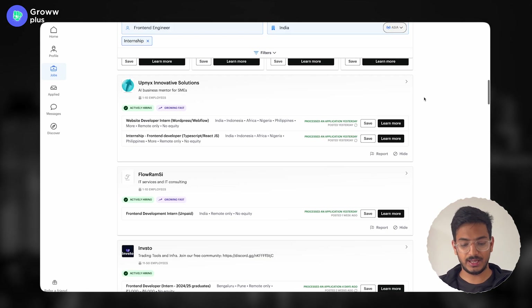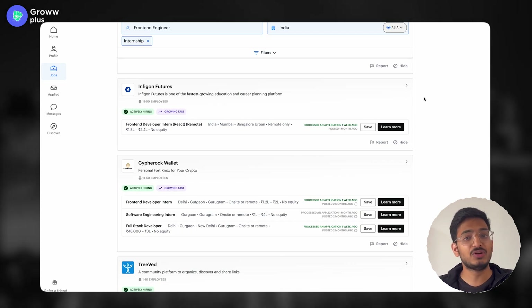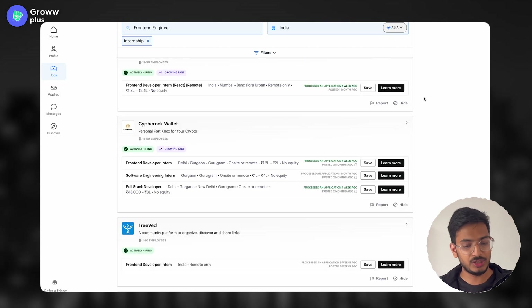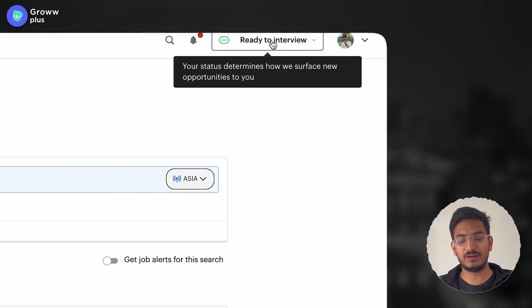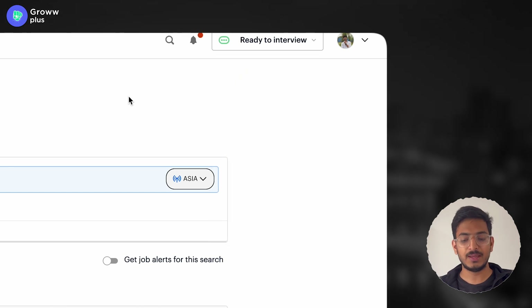I hope this website will be helpful to you. There are tons of jobs — do share this platform with your friends. To sum up, you need to create your profile and make sure everything is filled in correctly. Most importantly, make sure your status is set to 'Ready to Interview' — there are options like open to offers, closed to offers, and ready to interview. Set it to ready to interview so recruiters will notice you.